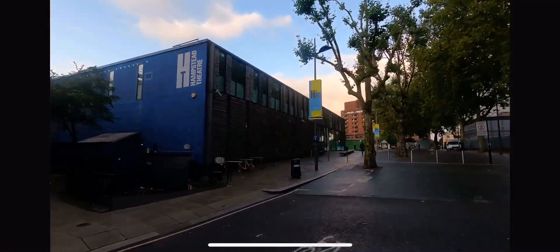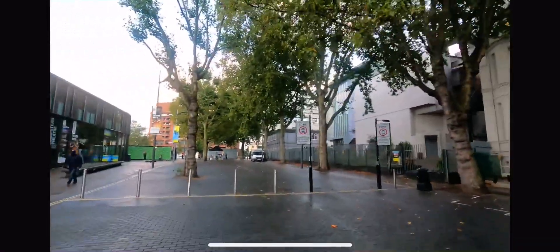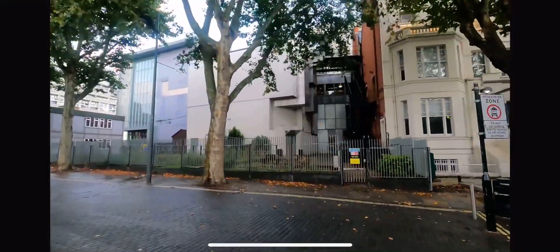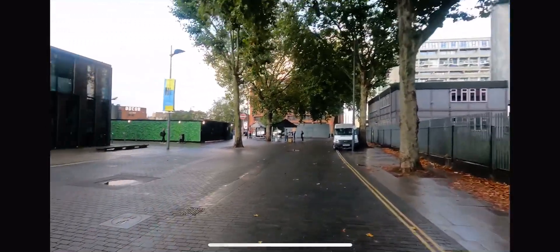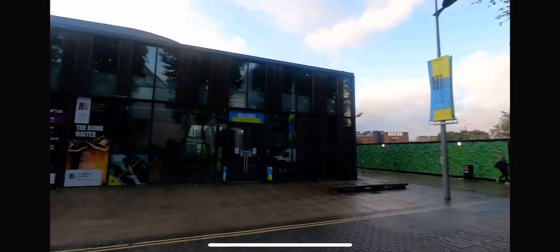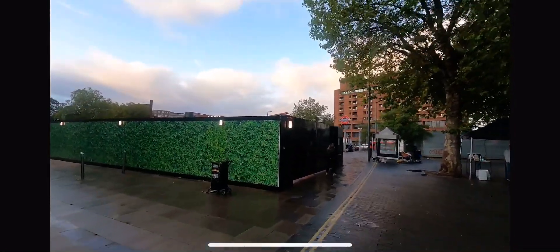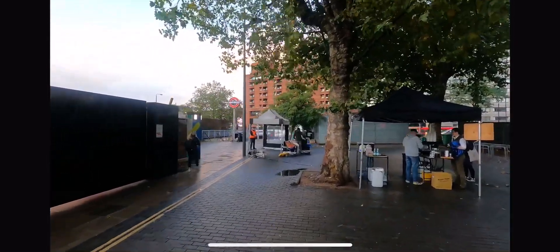And you've got this Hampstead Theatre and this arts and drama school which is very famous — you can see it. I'll make a special video on it. This is the Hampstead Theatre, you can see. And that's the Swiss Cottage underground station.